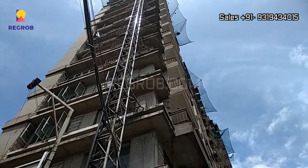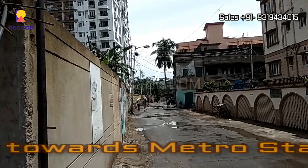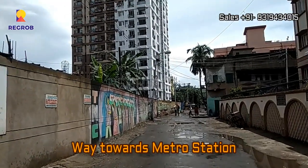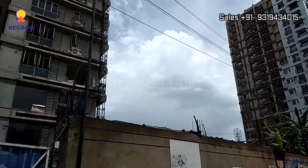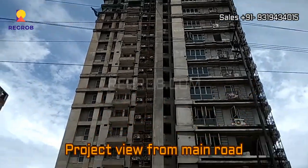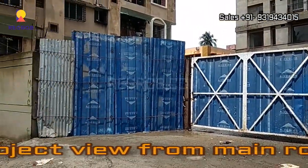As you can see in this video, it is an ongoing residential project by Meridian Group. This way leads towards the metro station. Here you can see the project towers from the main road. This is the main entrance.